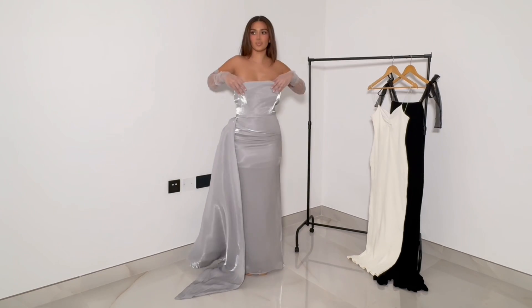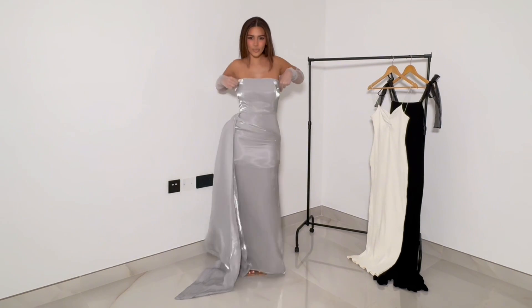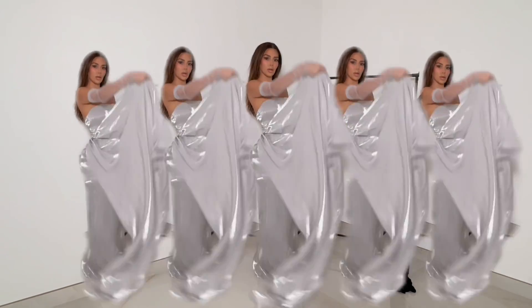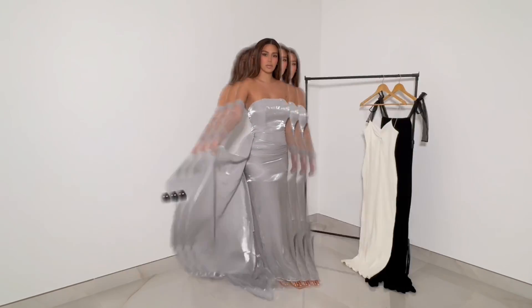That gorgeous white bow I was wearing is also from Fashion Nova. Look how cute this dress is — it's so elegant, it made me feel so pretty, and the colour is amazing.